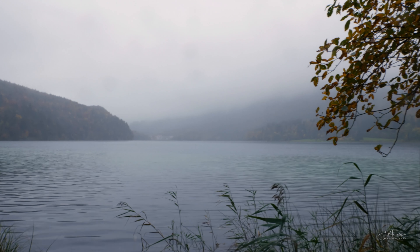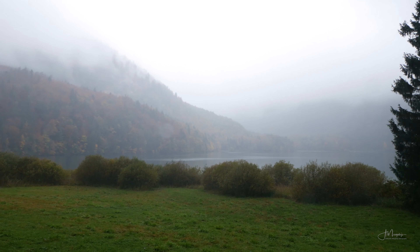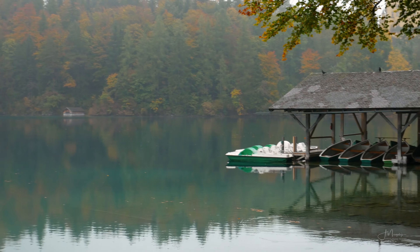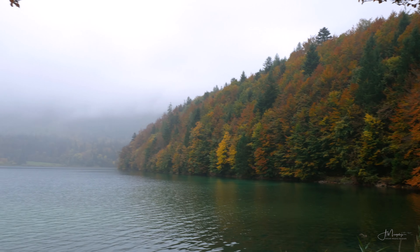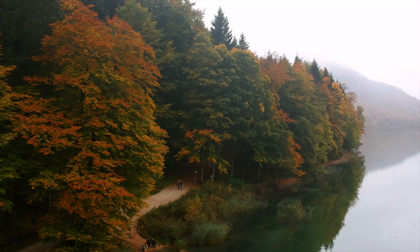It seems the weather turned on us and went from bad to worse. There is fog all over the lake now — no views, no mountains, just a bit of forest and the water. I guess it's a nice autumn mood, but it's not really the epic view that we were hoping for.